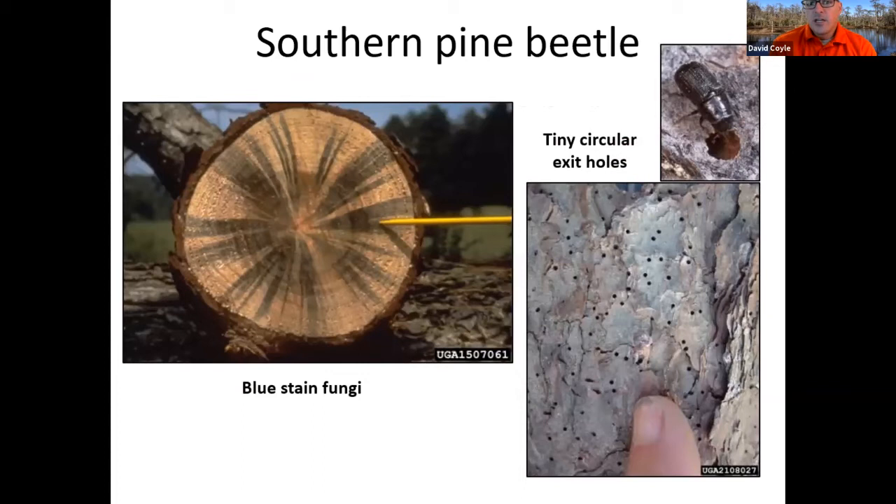The beetles bring with them blue stain fungi — this doesn't degrade the structural quality of the wood, but it does make it trickier if going to the pulp mill since they'll have to take an extra step to get that color out. After the beetles have done their thing inside the tree, they exit and there is no pitch tube at exit holes. That's why you see hundreds and thousands of exit holes on a tree with no pitch — the beetles are just leaving at that point.